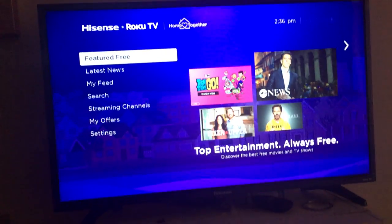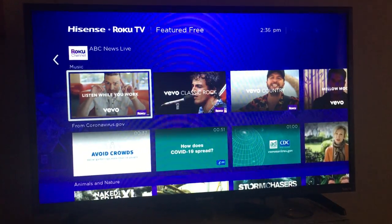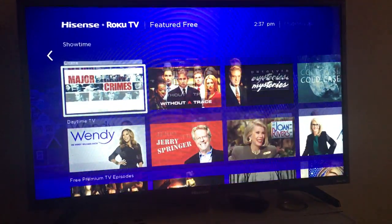Next up is going to be the Featured Free. This right here is going to show you a bunch of free movies, music, TV shows, things like that.